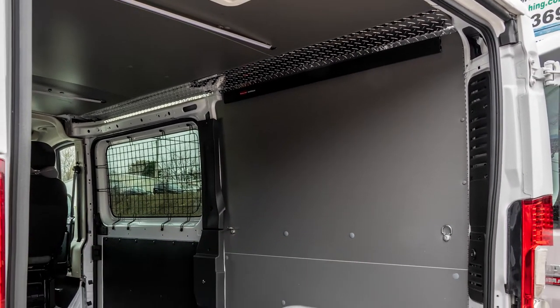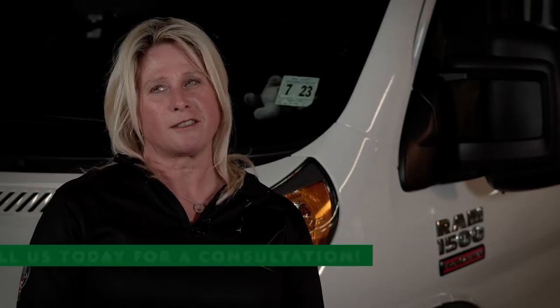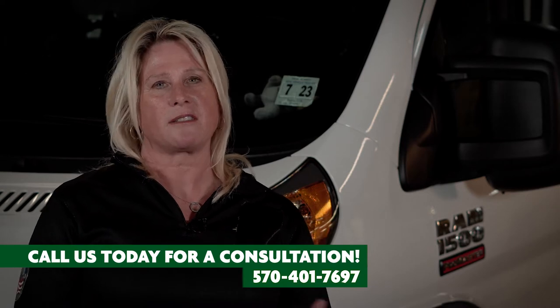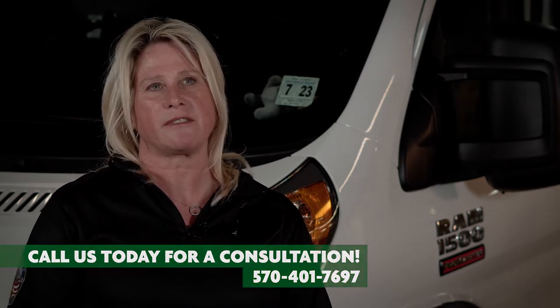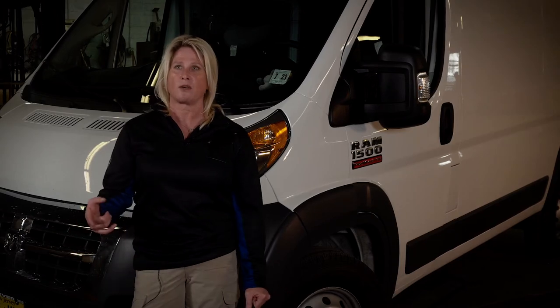I compete with my German Shepherds in Schutzhund, which is a German dog sport. The Germans keep changing the name, so currently it's IGP, but it still involves three phases: tracking, obedience, and protection. I currently have a male that I'm training and hopefully trying to make the world team with, which is in Italy in October. So I had it wired for air conditioning before I got it — I had ordered the van and then was looking for somebody who could install the air conditioning unit.